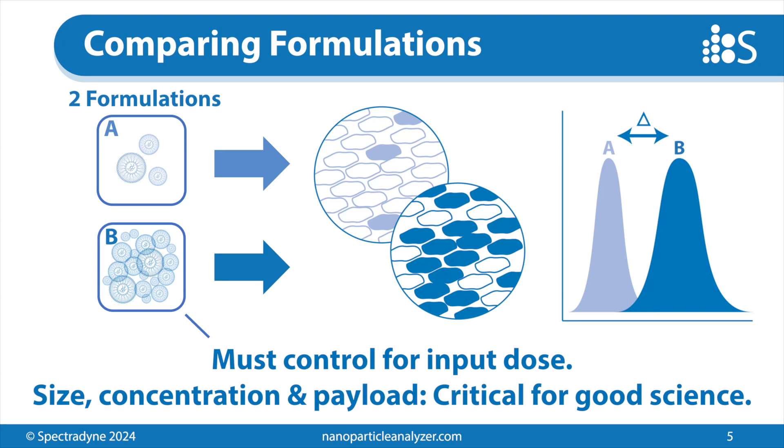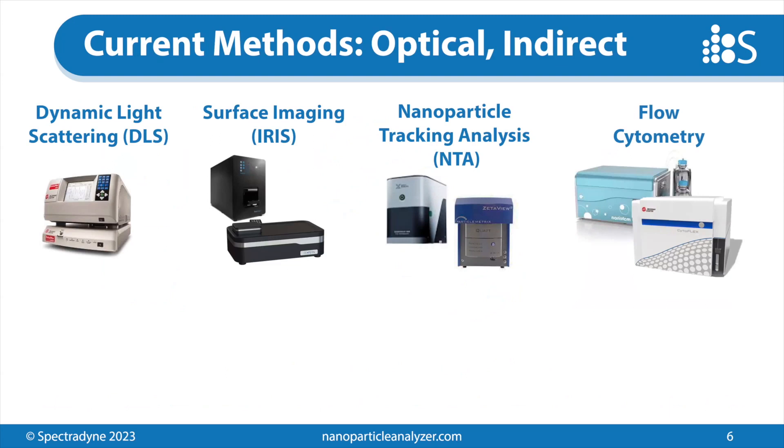There are many technologies for measuring the output of this experiment — characterizing cells, measuring fluorescence, for example. But there are not a lot of appropriate technologies for measuring the input: the formulation, concentration, and dose. There are many available that you're probably familiar with. In LNPs, dynamic light scattering is very common — it's an averaging technique. There are surface imaging techniques, nanoparticle tracking analysis, which is much more ubiquitous, and now even flow cytometry companies are developing nanoscale versions of their instruments. But there are some commonalities to these technologies worth noticing.